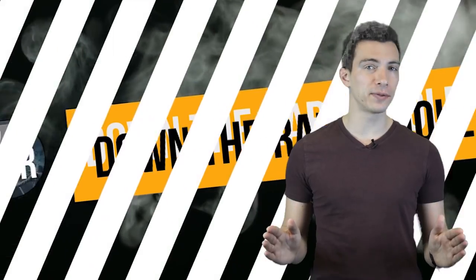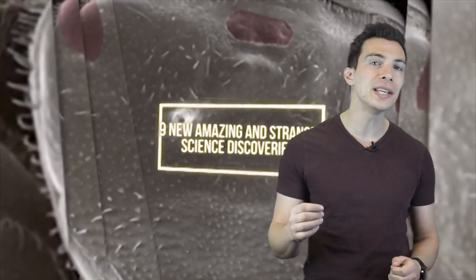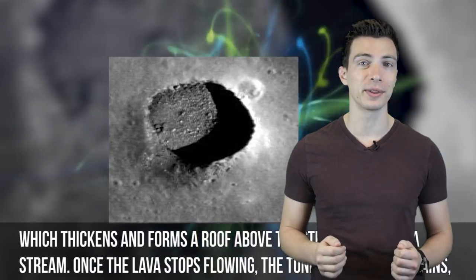Now if you thought some of the tricks in this video were helpful, you'll definitely appreciate our video on nine new amazing and strange science discoveries. Granted, it has nothing to do with phones, but there are some amazing discoveries out there.